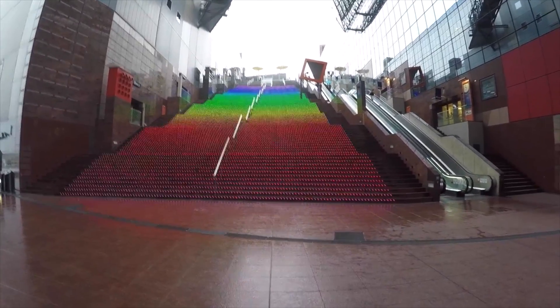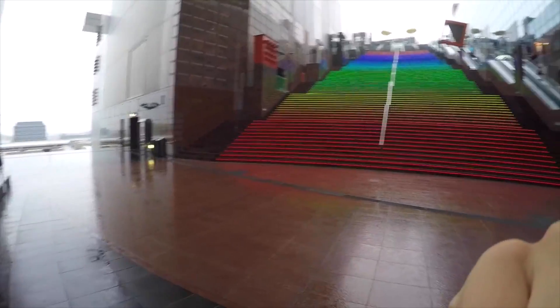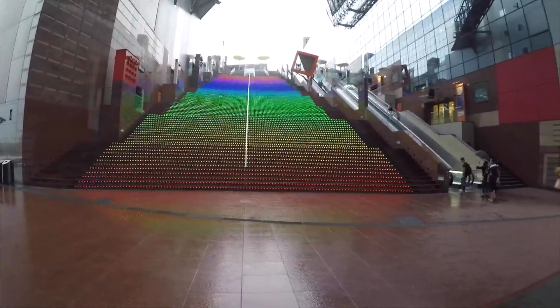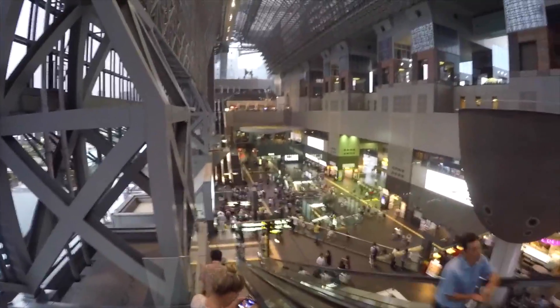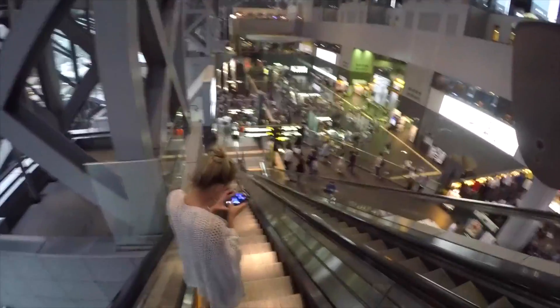There's a staircase that's completely lit up with rainbow — with little glass. And this is the Kyoto train station, the main part at least.